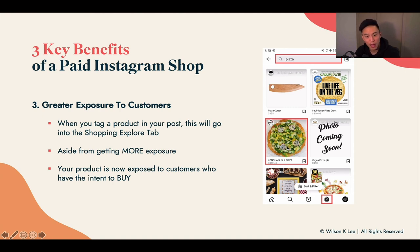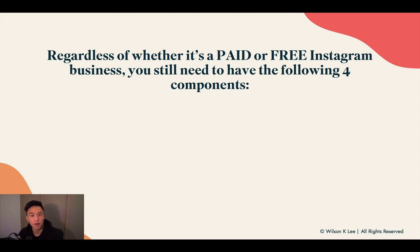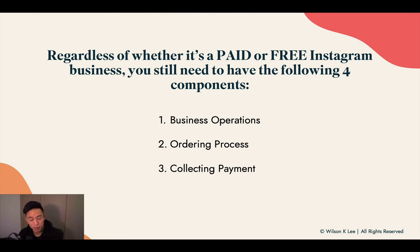That's why I highly recommend looking into using a paid Instagram shop. But regardless of whether you choose a free or paid shop, you still need the following four components. Make sure you pay attention in the next four lessons as we cover business operations, the ordering process, collecting payment, and fulfilling orders. We'll dive deep into each process so you can start building your Instagram shop, either free or paid, and we'll cover the pros and cons within each lesson.